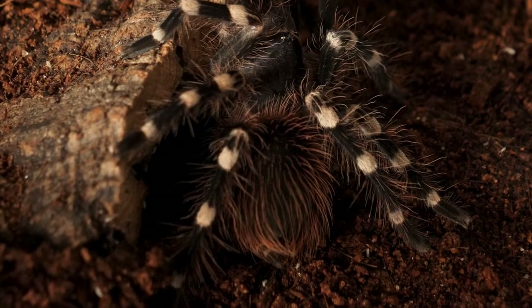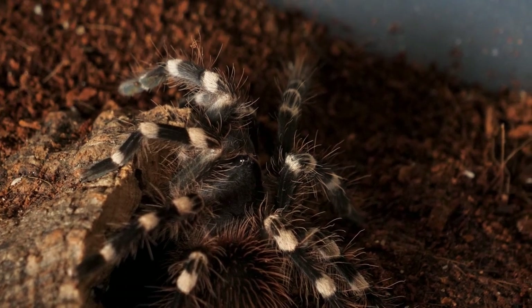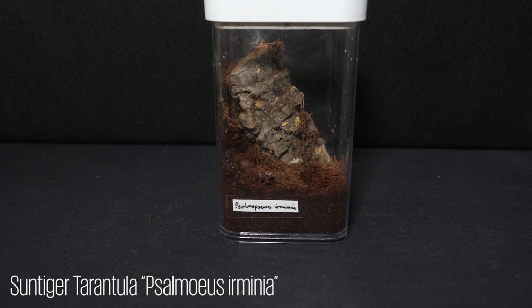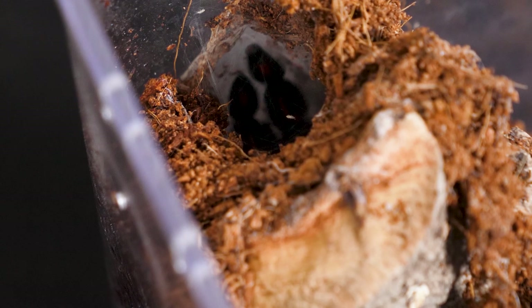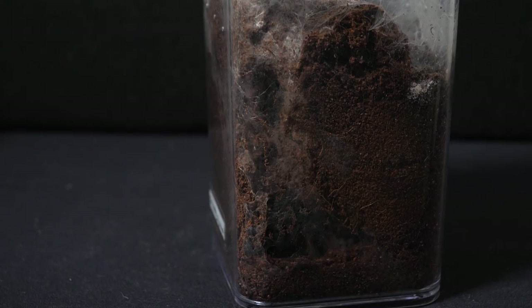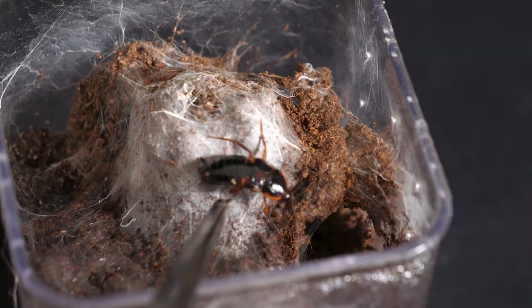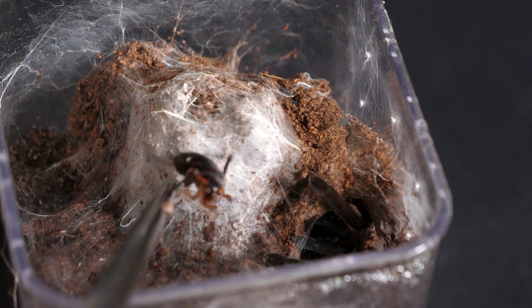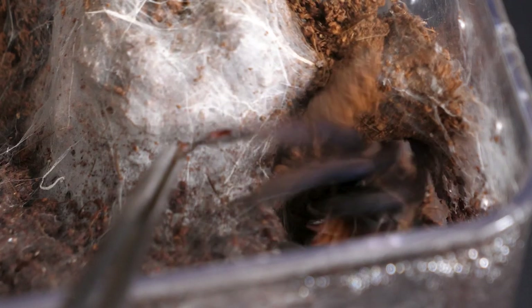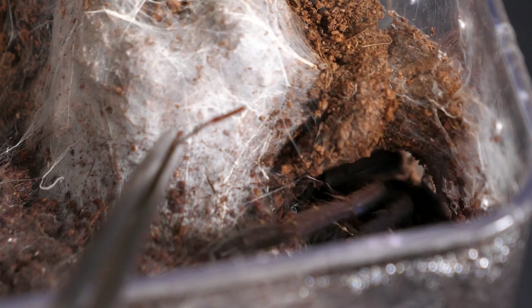The next tarantula is an Acanthoscurria geniculata, or a Brazilian Stripe Knee. Trying to feed her as well proved unsuccessful, probably because she molted fairly recently. Now, this Psalmopoeus tarantula molted just the other day and so is still hiding, but you can just about make out her toes there. This is probably the most dangerous animal currently in the animal room — a Hysterocrates discolus. It's an old-world species and has the ability to incapacitate young children and the elderly. I always proceed with extra caution when dealing with this species. Here, trying to lure her out with a juicy roach. And, wham! Look at how fast she moved. Slowing it down, you can really see the blue colouration on her legs. What a shame that she loves hiding in her dirt burrow.